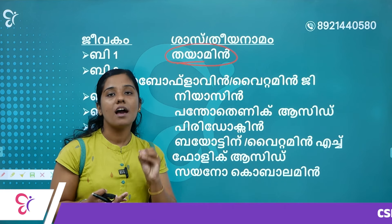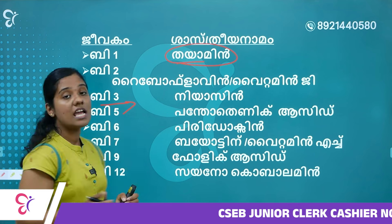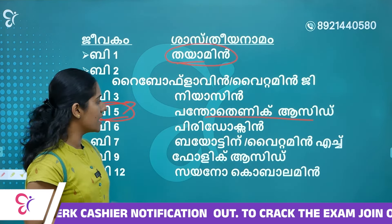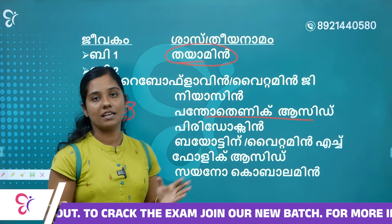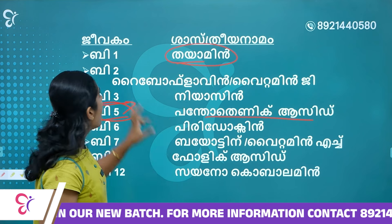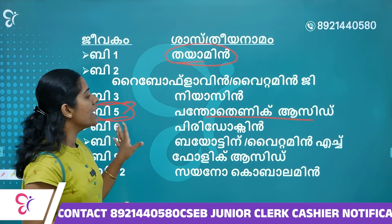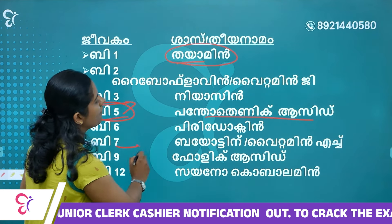Vitamin B2 is called Riboflavin. Vitamin B3 is Niacin. Vitamin B5 is Pantothenic acid. Vitamin B6 is Pyridoxin. The B-vitamin list so far: B1 is Thiamine, B2 is Riboflavin, B3 is Niacin, B5 is Pantothenic acid, B6 is Pyridoxin.